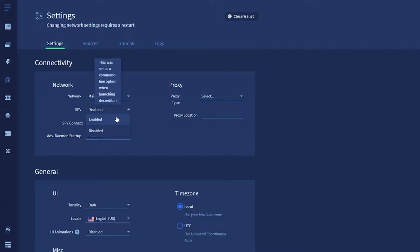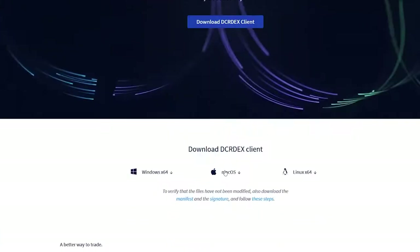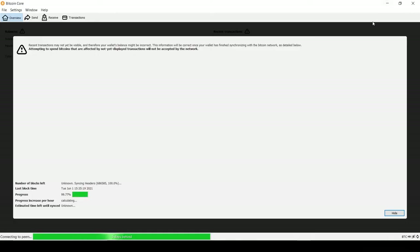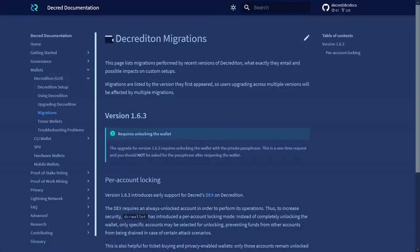Go to the Settings tab to turn off SPV mode if you want to see the DEX tab. Work is progressing on adding SPV mode for Bitcoin, which would make getting on the DEX much quicker and easier for those not wanting to download and sync a Bitcoin full node. The DEX requires an always-unlocked wallet in order to perform its operations.